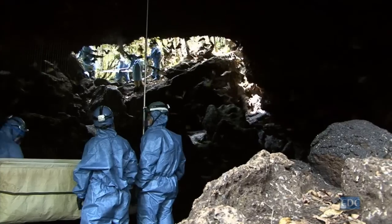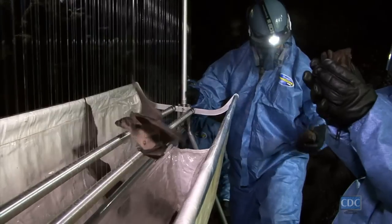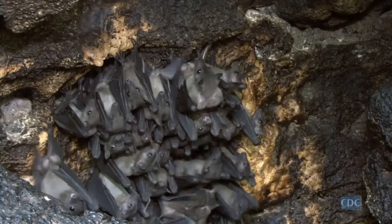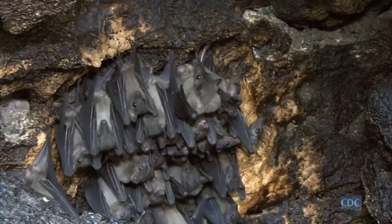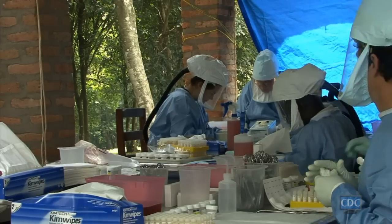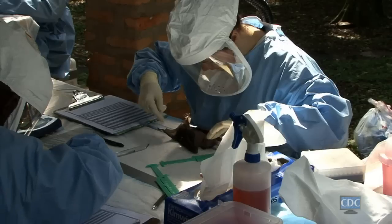We had good data from previous ecological investigations that this species of bat, Rosettus aegypticus, is likely a reservoir host. We're getting closer to this huge discovery on the reservoir host, but yet there's still so much more work to be done. It's kind of a never-ending process, and that's one thing I love about science — you're constantly learning something new.